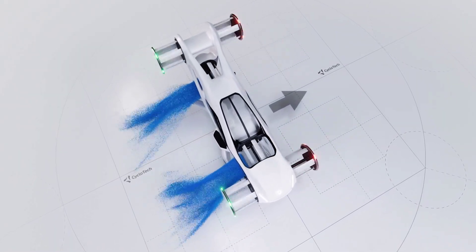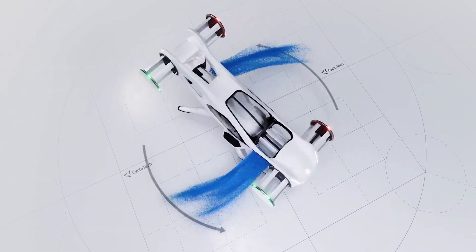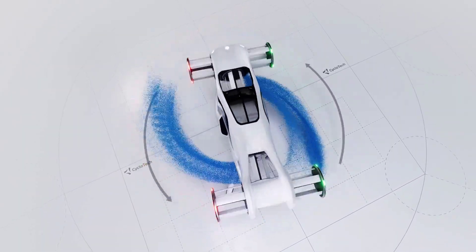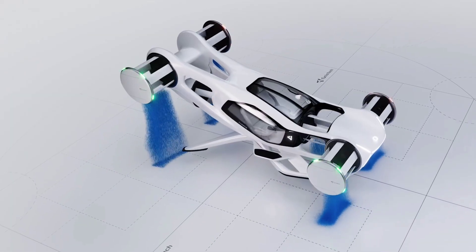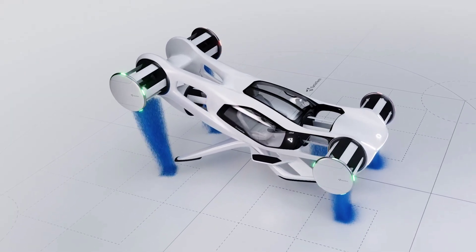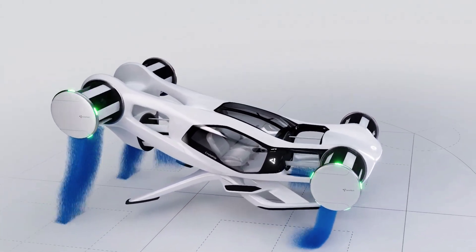They also offer, shall we say, at least a different risk profile when it comes to birds, bystanders, and other foreign objects. I'm not sure I'd love my arm going through one any more than I would with a propeller, but I can see how the packaging might make them a little less intimidating on takeoff, and they certainly make for a compact and futuristic-looking aircraft.